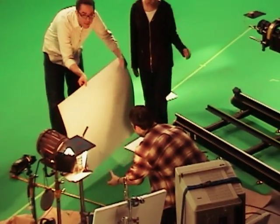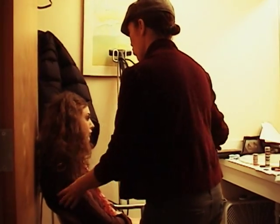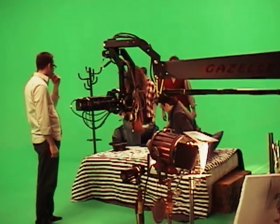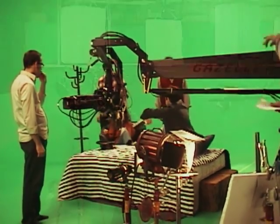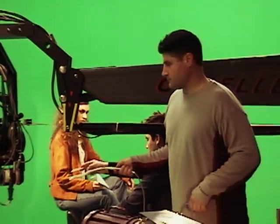A high-definition digital film camera was placed on a motion control arm to capture each scene. Professional actors were required to freeze for 12 seconds as the camera rotated in a 180-degree arc around the scene. The following illustrates the process from raw footage to integration of the 3D environment and city panorama.